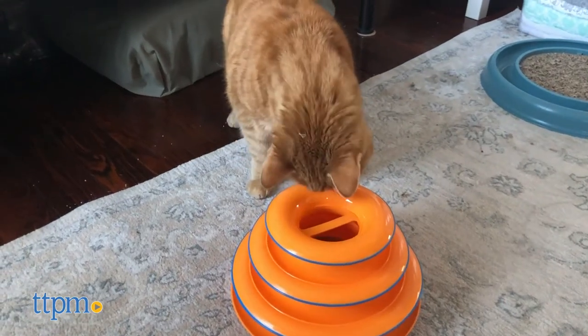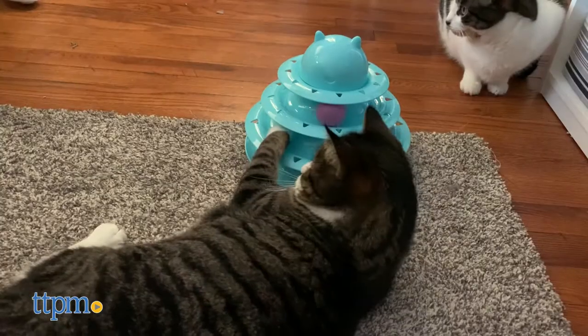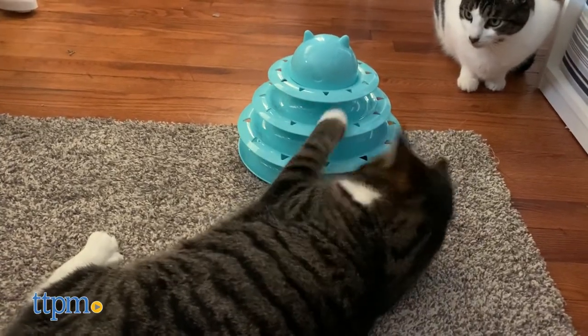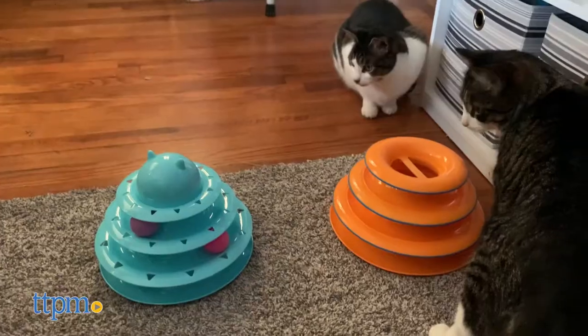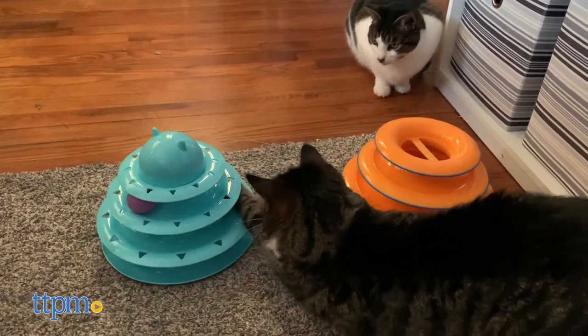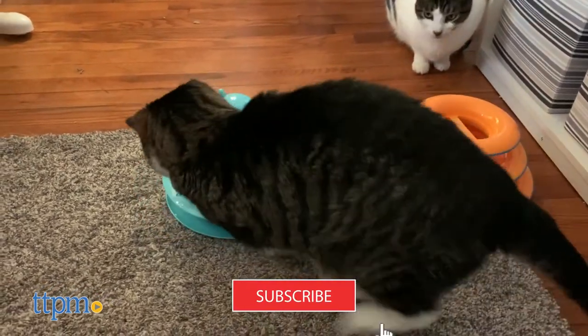The ball on a circular track has cemented itself as an enduring classic among cat toys. When it comes to this style of toy, is more of a good thing even better? Stay tuned because you're going to find out in this review of the Upski Cat Toy Roller and PetStage's Tower of Tracks. Stay on track with all of TTPM's pet reviews by subscribing to the channel and clicking the notification bell.